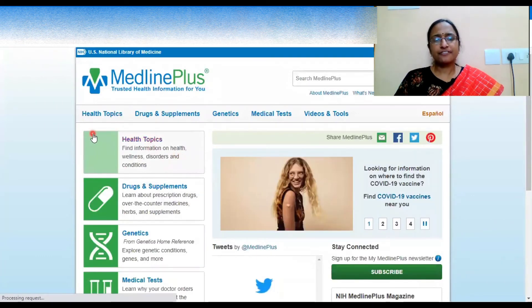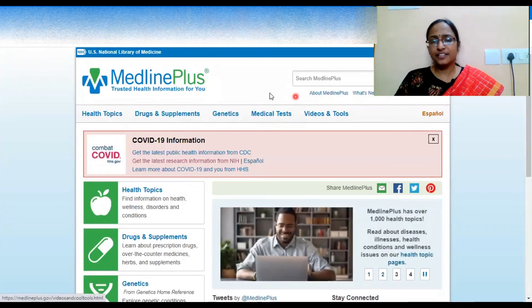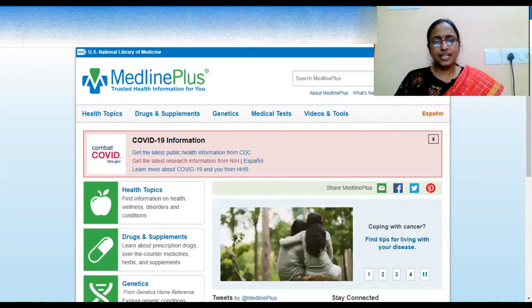MedlinePlus provides information about various health topics, drugs, supplements, genetics underlying diseases, medical tests, and explanatory videos and tools.